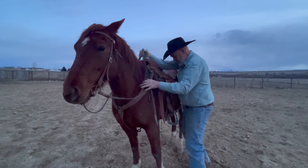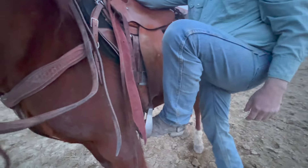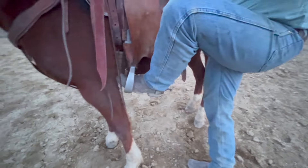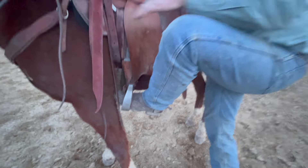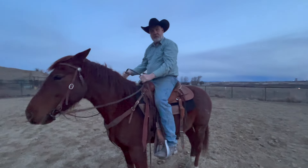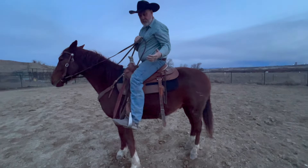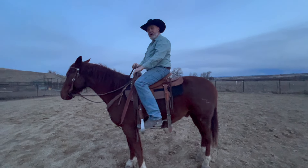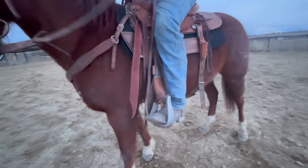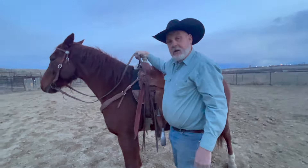We talked about this too: choke up on the left rein and put your right hand on the horn. When I get on, see where my foot is — I barely have my big toe in that stirrup. If things go south I'd be safe, no way I'd be hung up. Swing on, get situated, make sure he's not going to buck me off, then put my feet in all the way. On dismount, I pull that stirrup out, just my big toe in, right foot out, and swing off just like that.